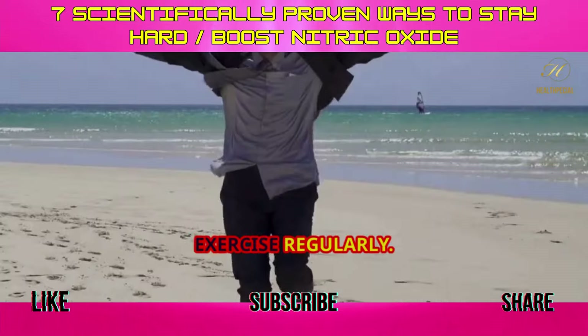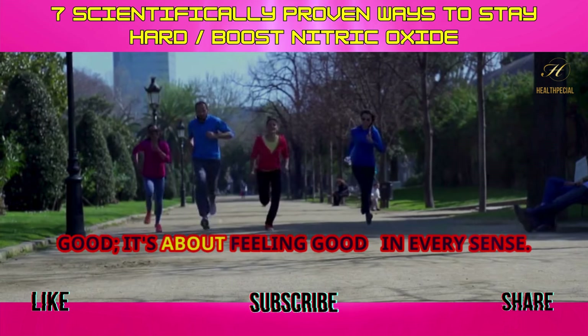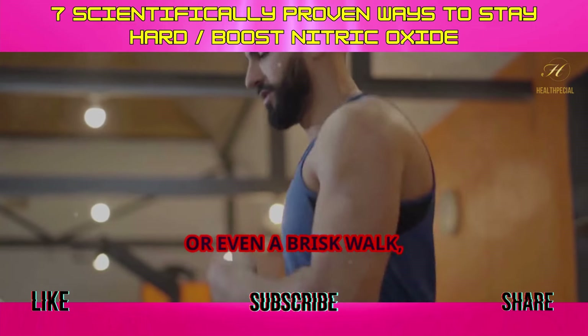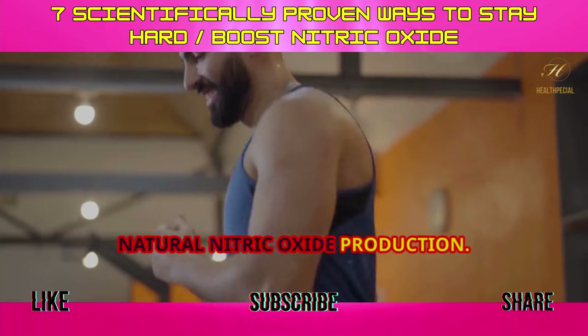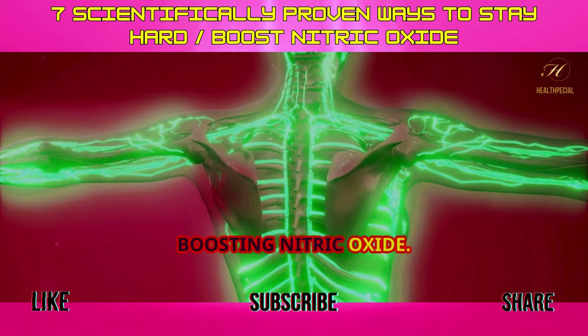Tip 2: Exercise regularly. Let's be real, you knew this was coming. Regular exercise isn't just about looking good, it's about feeling good in every sense. When you engage in physical activity, whether it's cardio, strength training, or even a brisk walk, you're actually stimulating your body's natural nitric oxide production. Exercise helps blood vessels become more elastic and efficient at transporting blood, boosting nitric oxide.